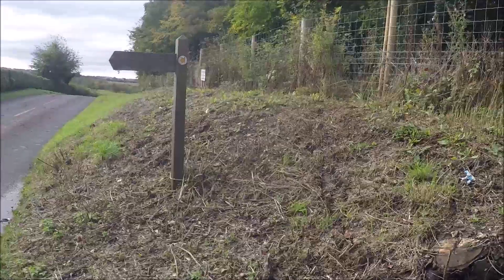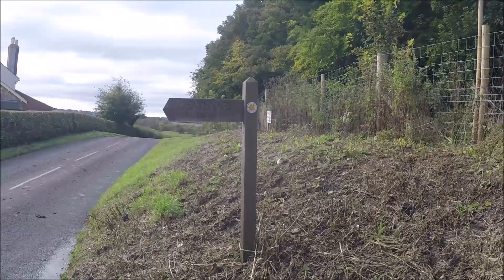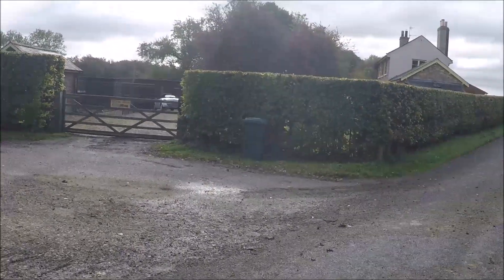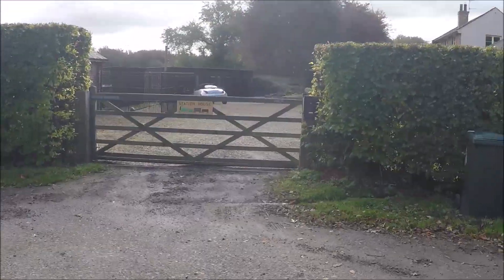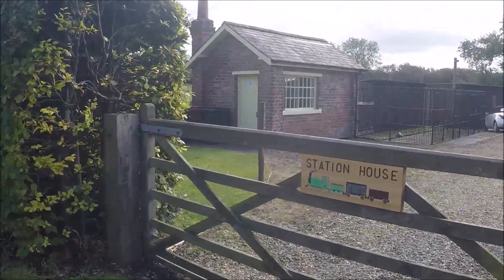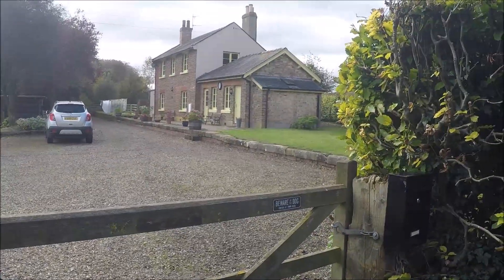Climbed out of Settrington. We're now about to join the Centenary Way. I haven't mentioned railways today, but this is the old station house at Settrington. Old railway building there, and you can still see the platform.